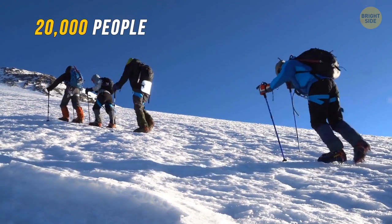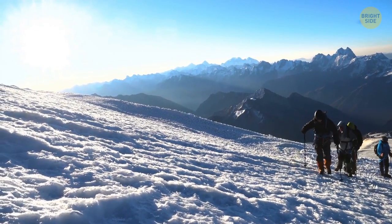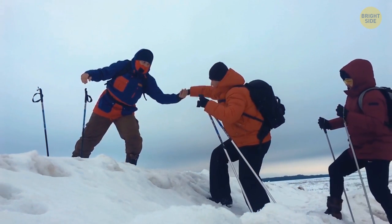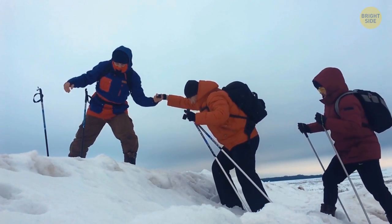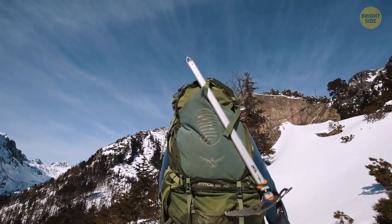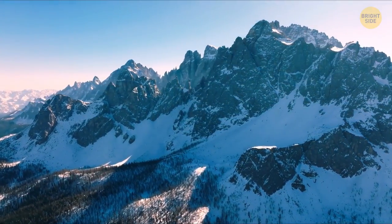About 20,000 people summit it every year, despite the fact that the routes are full of hazards such as falling rocks and avalanches. Rescue services say that during peak season, around 12 people go missing every weekend. The reason might be related to the long walks people go on — they don't quite get how dangerous this can be.